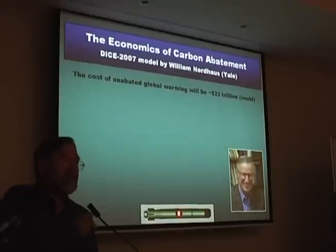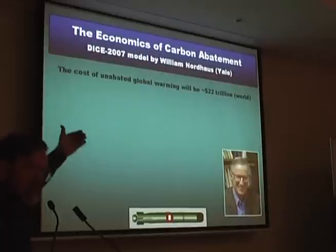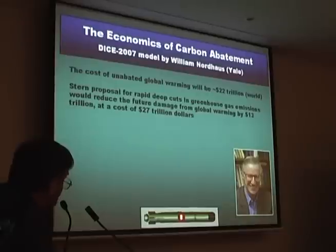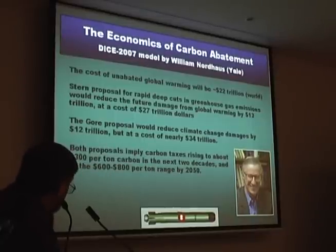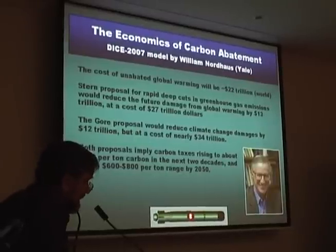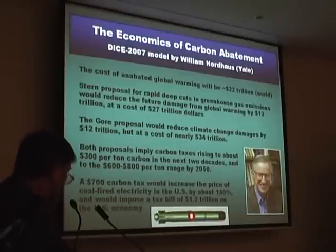He thinks it'll cost 22 trillion dollars. In the context of Al Gore and Nicholas Stern, who have made other estimates and told us we've got to stop the world to get off: Stern's proposal for rapid deep cuts would save 13 billion but would cost 27 trillion — more than the warming itself. Al Gore's proposal would reduce costs by 12 trillion but cost 34 trillion. Both proposals imply carbon taxes rising to about $300 per tonne — currently around $30 in Europe — and $600 to $800 per tonne by 2030. A $700 carbon tax would increase the price of coal-fired electricity in the US by 150% and impose a tax bill of $1.2 trillion on the US economy.